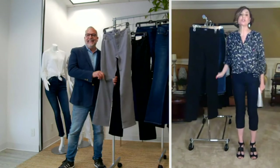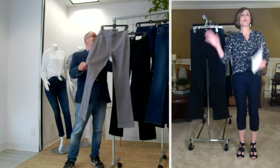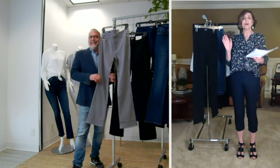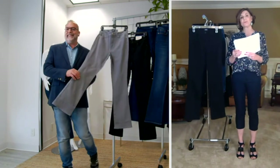I absolutely love it. So I was going to change into these, Mark, but I wasn't sure I had enough time. So we're just going to roll with this slim bootcut jean. Tell us all about them.